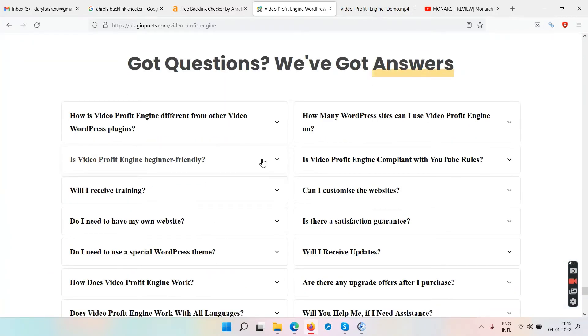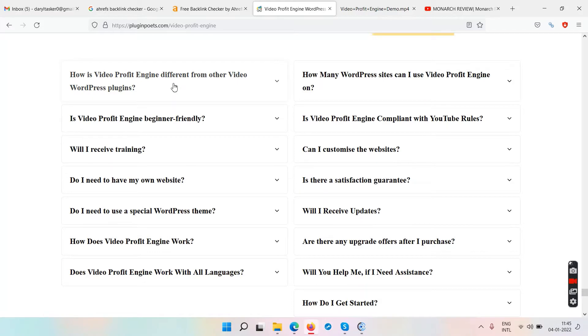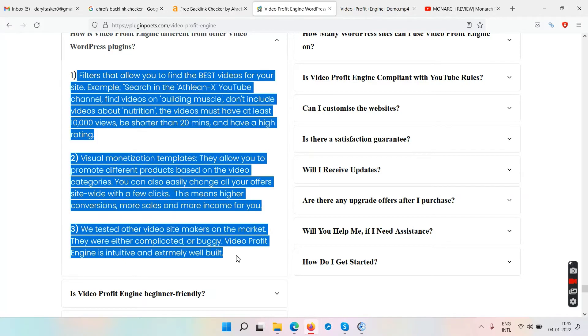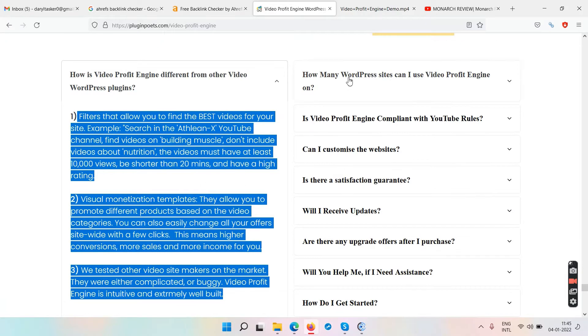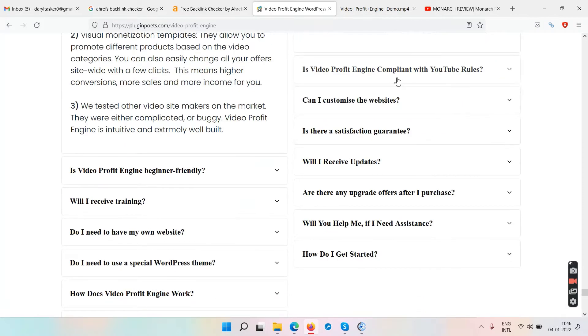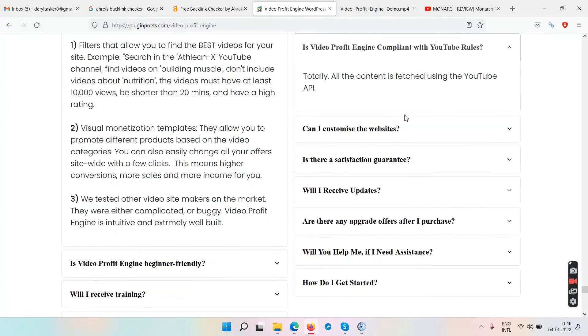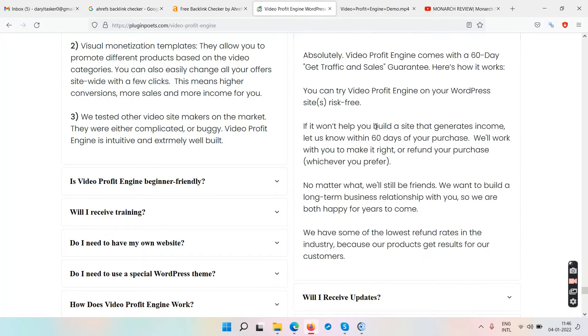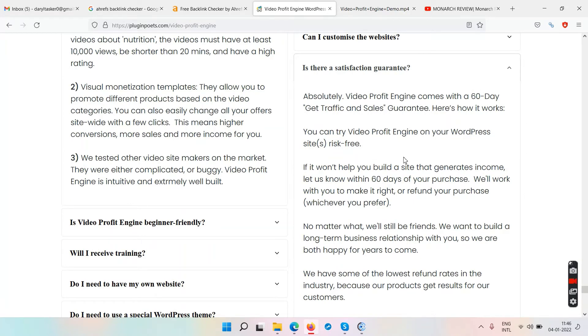Video Profit Engine goes live Thursday, January 6th. Reading through the FAQs: it has filters that allow YouTube content. You get a ten-site license. On compliance with YouTube rules — what these people are going to do is scrape or extract videos from YouTube channels; those videos get embedded on your website along with their text. Yes, you can customize the website.